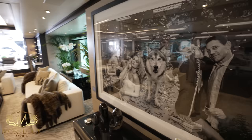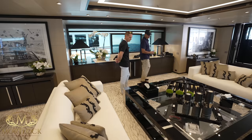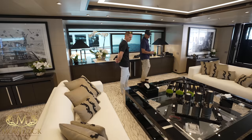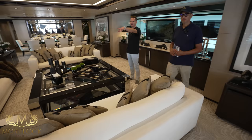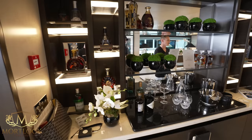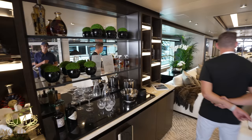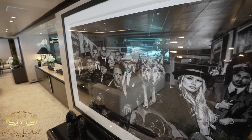There might even be Jamie Foxx in the background of that photo — we'd have to ask. There's a backgammon set on the table. The bar is beautifully stocked — Hibiki 21 Japanese whiskey, Johnnie Walker Blue Label, Louis XIII cognac — only the good stuff. The David Yarrow wolf artwork features prominently here as well — it really gets around the boat.